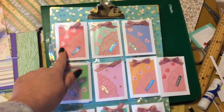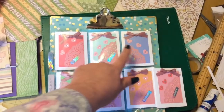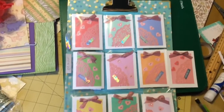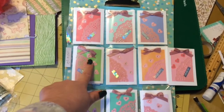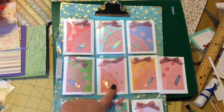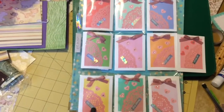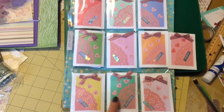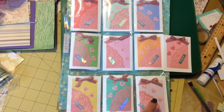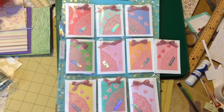So we have the darker pink, the mint green, the blue, the pastel green, this is violet, the orange, the yellow, the turquoise — or aqua, it's turquoise — and then another purple. So those are really, really, really pretty.